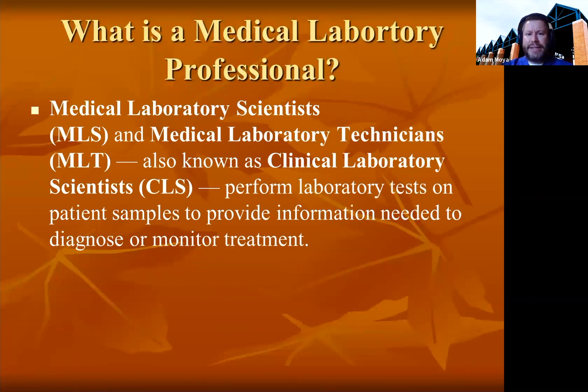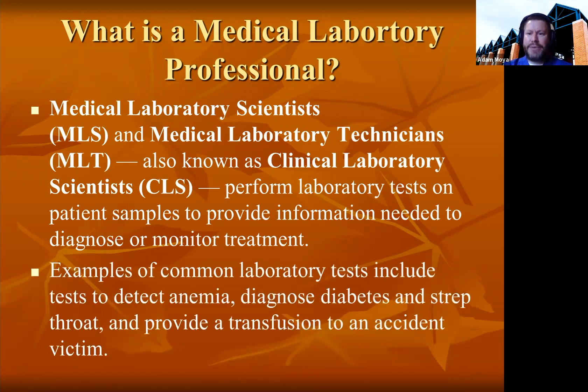Medical laboratory scientists and medical laboratory technicians are also known as clinical laboratory scientists. They perform laboratory tests on patient samples to provide information needed to diagnose or monitor treatment. Examples of some common laboratory tests include tests to detect anemia, diagnose diabetes, strep throat, and provide transfusion to an accident victim.